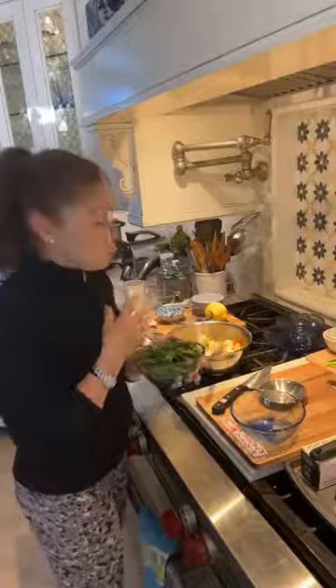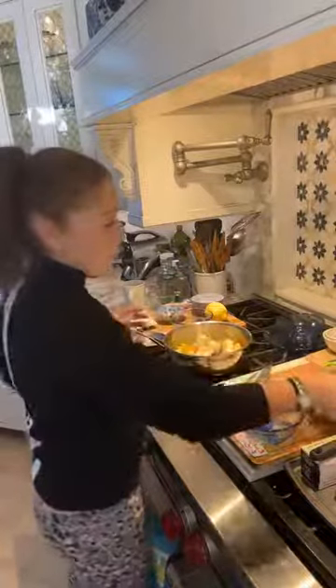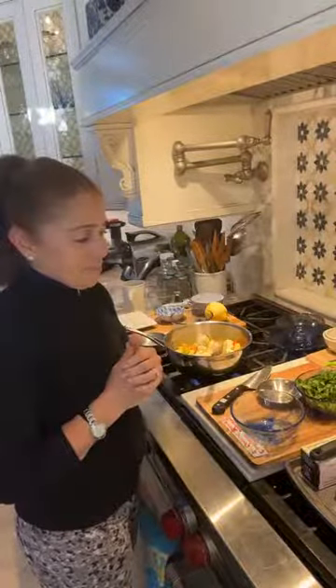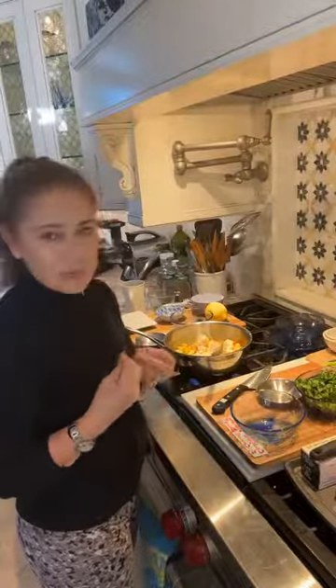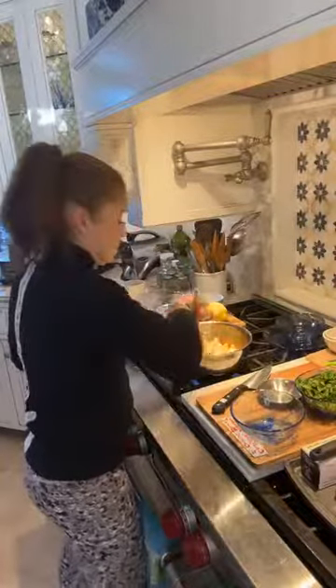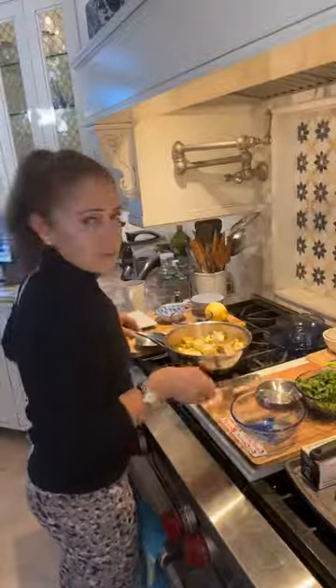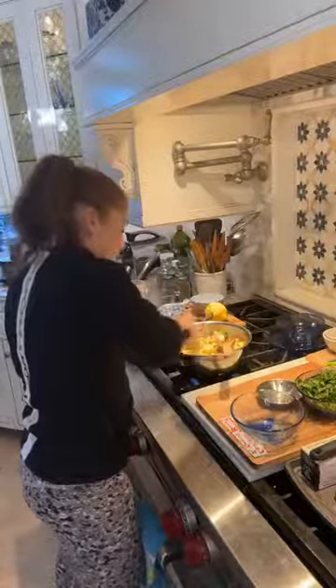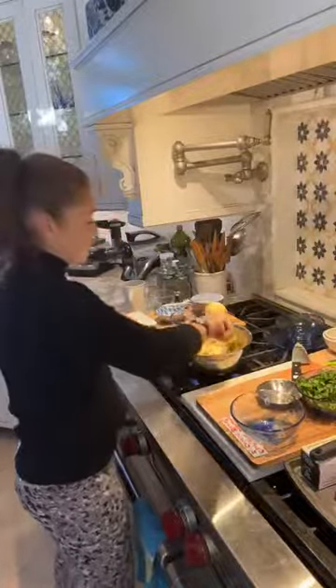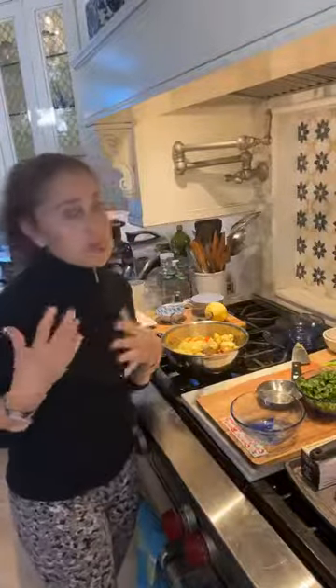The spinach is always the last thing to add to a dish — whether it's a soup or one of these dishes — because spinach cooks really quickly. With a lot of liquid in here, you just don't want to ruin the beauty, the aroma, the taste, and of course the nutrition of the spinach. So you definitely want to add it at the end. I think I left some of the cauliflower pieces too big — I like serving the cauliflower in tiny little florets.